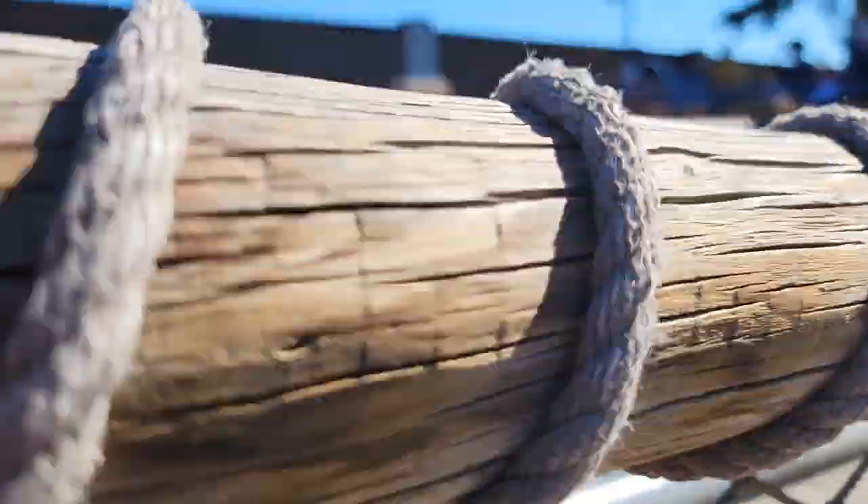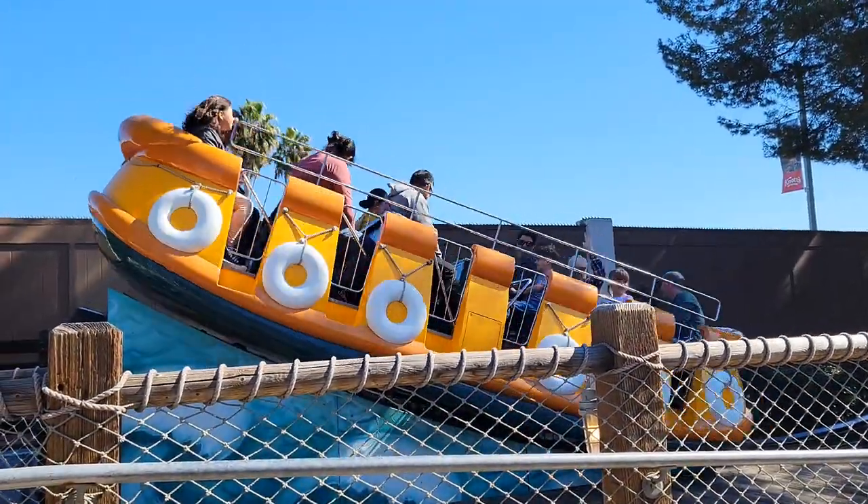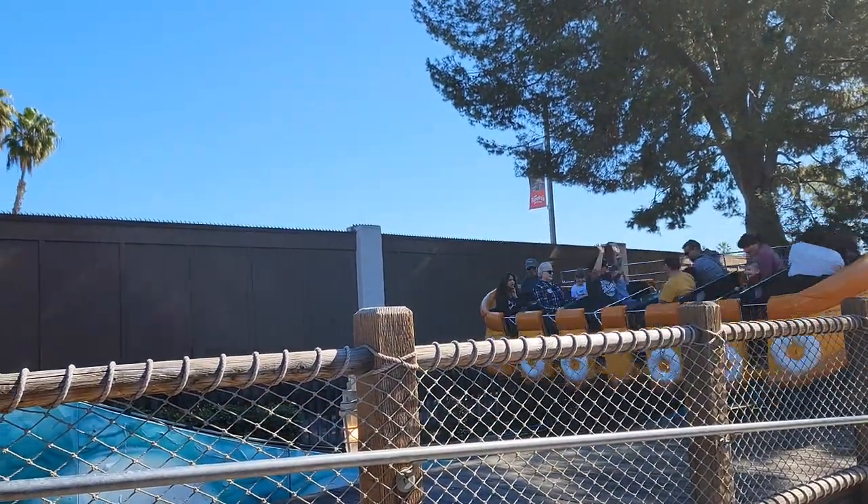Here is another ride that is open in Camp Snoopy during the remodel — the River Rapids Run. This is a cool little ride that I do with my kids.